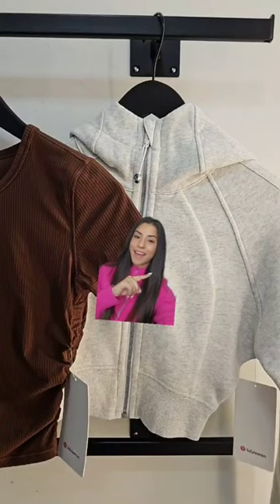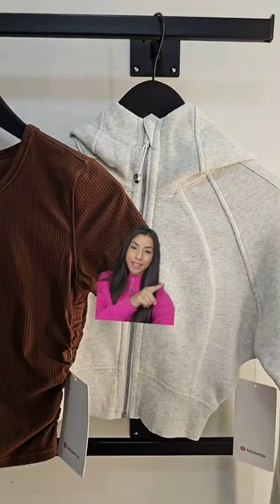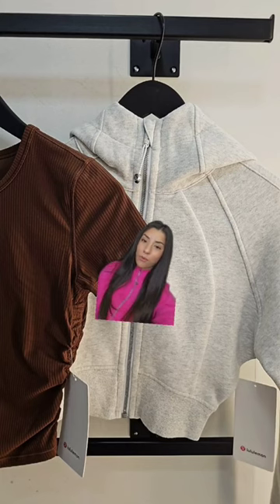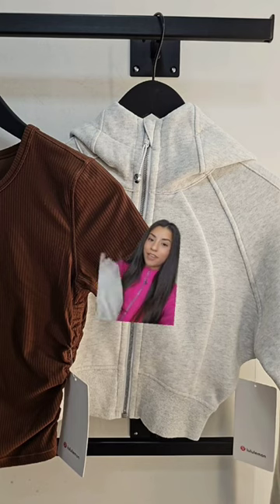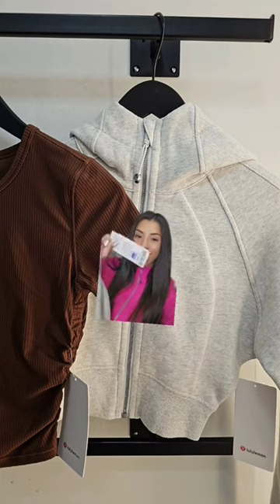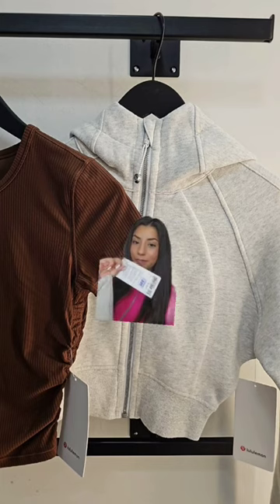I went to my local Lululemon today and I cannot believe this sweater right here, this one in the picture right here, was on the markdown rack for $84. That is their like new cropped full zip scuba sweater. I have it right here, the tag is still attached, and it has the markdown sticker for $84.